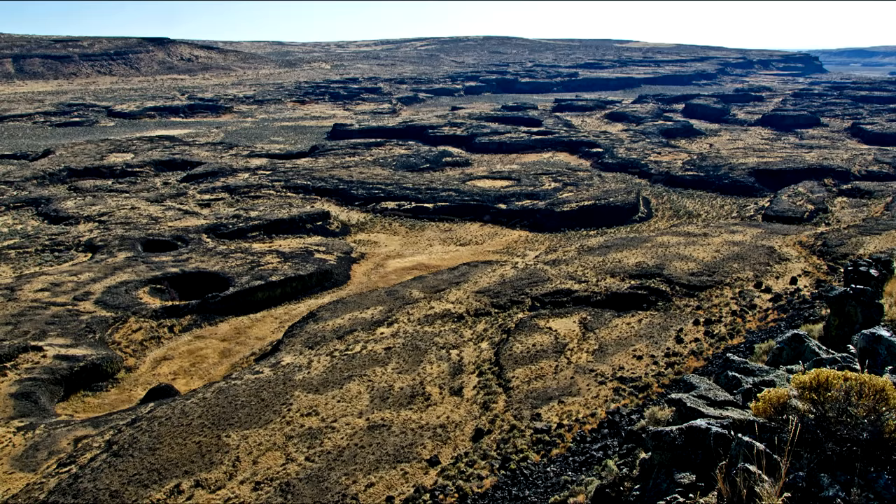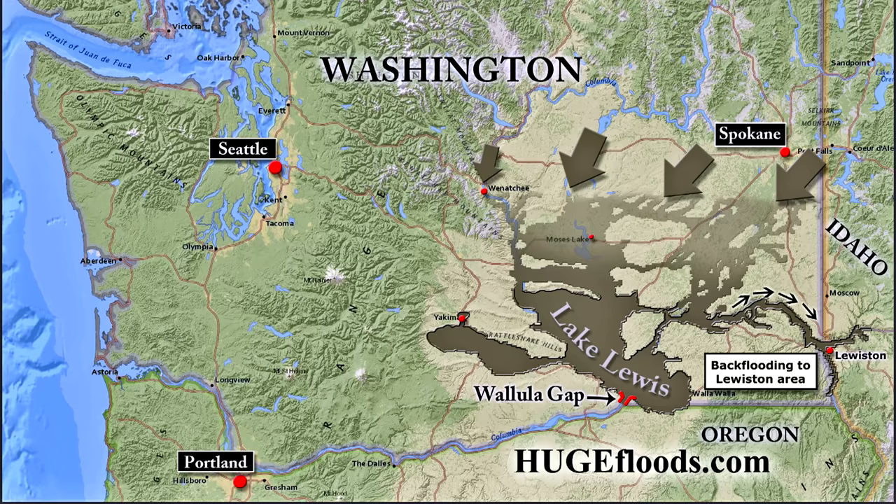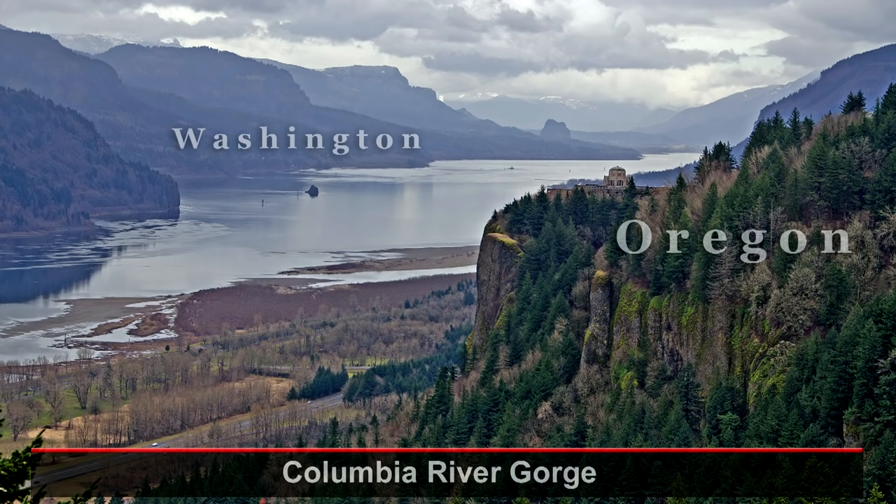My god, how big were these floods? Regardless of size, each flood put on its brakes at Wallula Gap, as the water funneled through the narrow gateway to the Columbia River Gorge. That was Lake Lewis in southern Washington — a brief delay before the now dirty brown water continued on through the Columbia River Gorge and on to the Pacific Ocean.